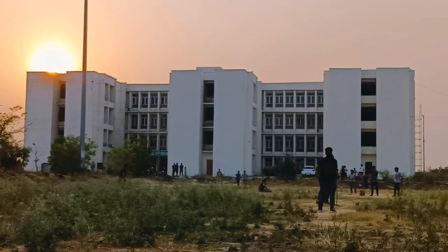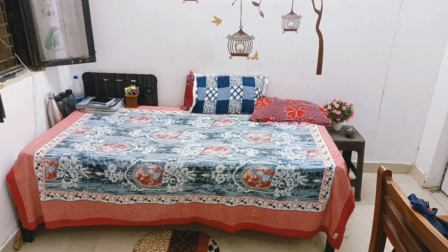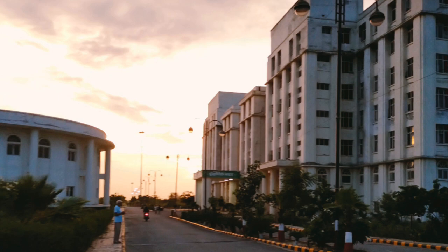Talking about the hostel, you have a balcony, a two-seater room, one chair, one table, one bed, and one mattress with a pillow. So these things you will find in the hostel.